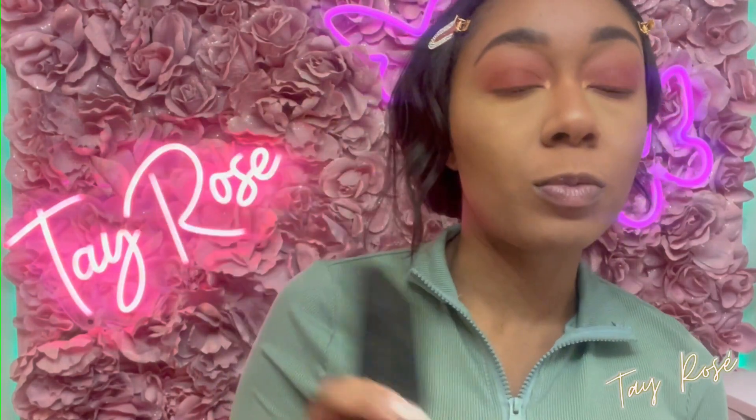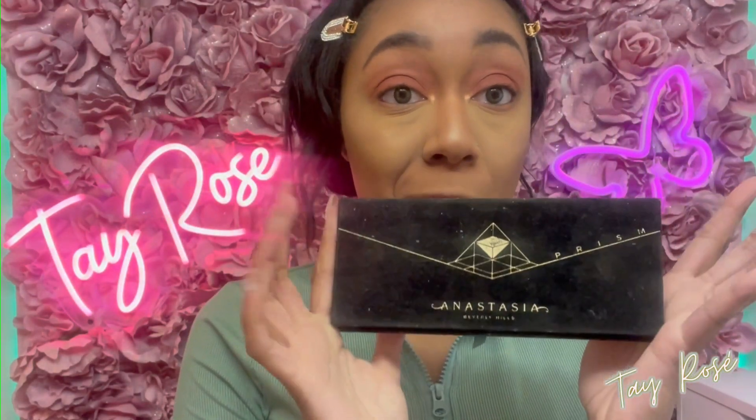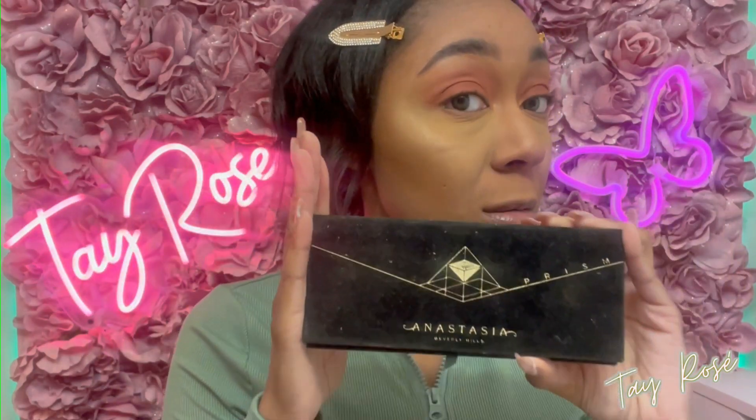Unfortunately the Prism Palette is no longer available. I'm going to see if I can find any ABH Prism dupes, but you could just use any orange shade and then any bronzy metallic shade for your inner corners and you'll be good to go. Now I'm going to apply lashes, apply my blush, and come back with the lip product.